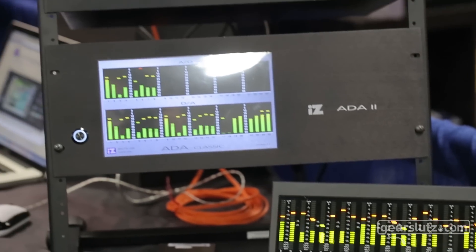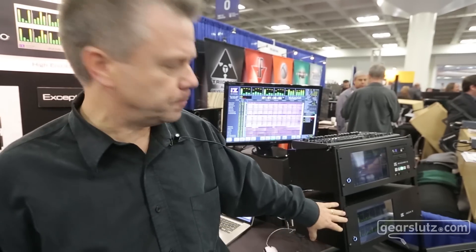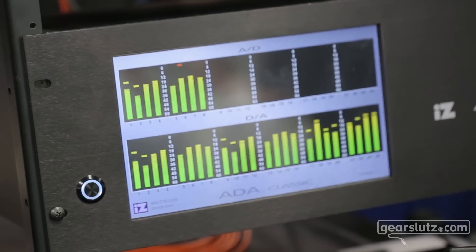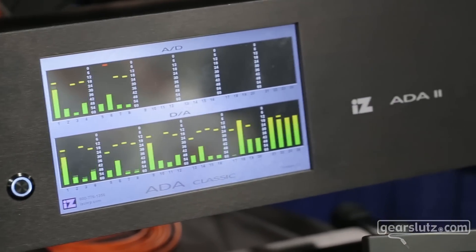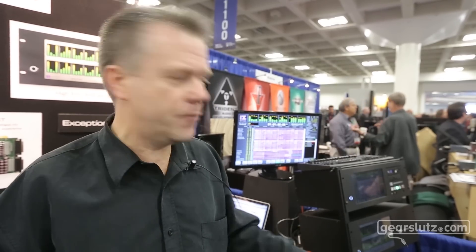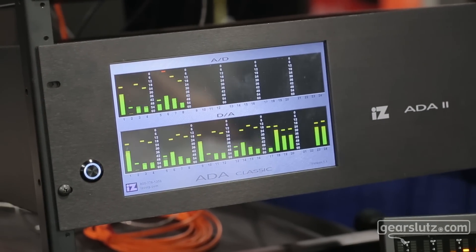The ADA 2 is a follow-on from the ADA 1 we launched in 2008. It's also compatible with the Classic 96 and the Ultra Nyquist cards. It's got the new high-res 10-inch touchscreen. It also now supports AES multi-channel boards, which the ADA 1 did not support. And of course it supports the dual Pro Tools interface, which allows you to have up to two 24-channel ADA frames on one Pro Tools interface card.